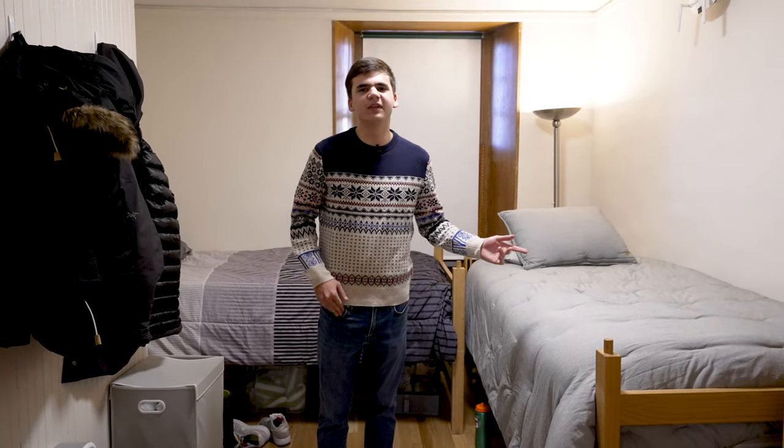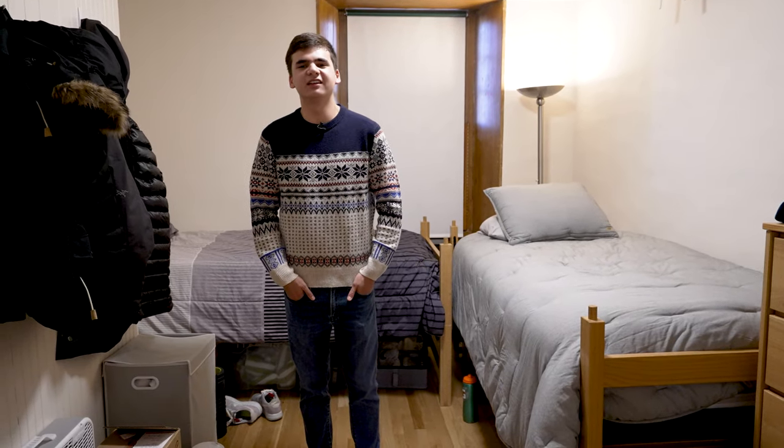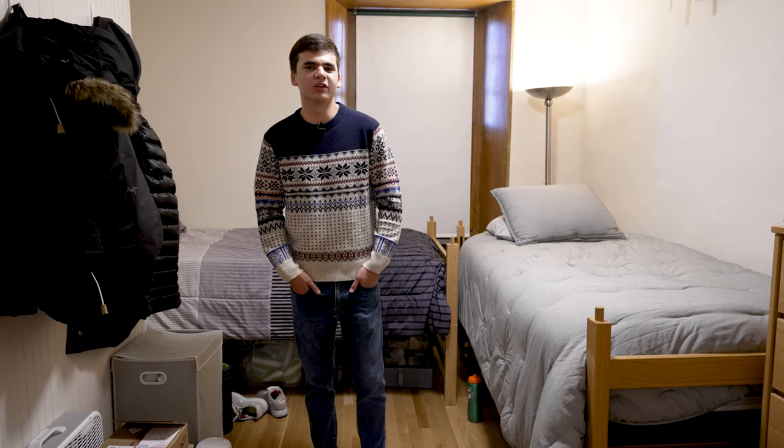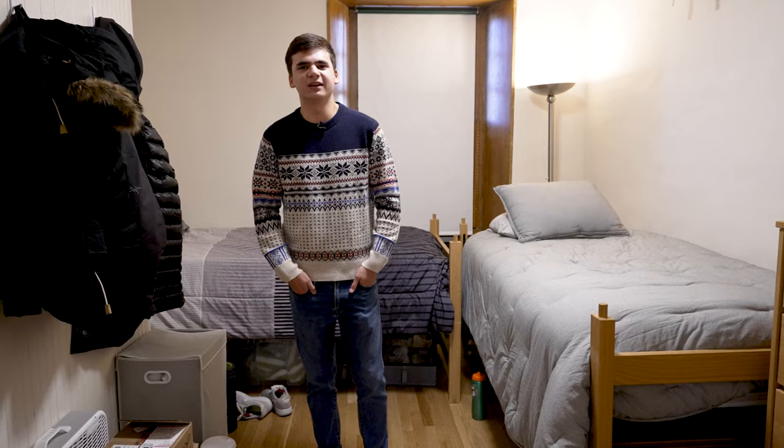Now let's talk about the bedrooms. Ryan and I share this bedroom together while Brent and Alex have that one. Here we are inside mine — this is Ryan's bed and here's mine. We're both in the Harvard Financial Analyst Club and part of numerous other clubs, and he's also on the soccer team of course. So we don't really spend much time in here other than sleeping.